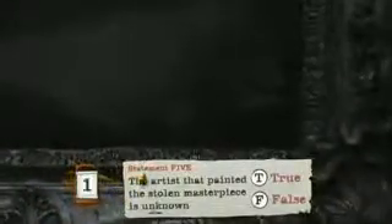Statement two: The thieves escaped on the safari bus. True or false? Statement three: A security guard posted in the turret of the maze spotted the thieves and ordered them to stop. True or false? Statement four: Ed Gardner rugby tackled the thief. Is that true or false? And finally, statement five: The artist that painted the stolen masterpiece is unknown. Decide whether the last statement is true or false.